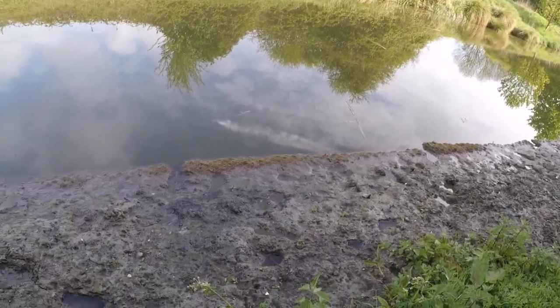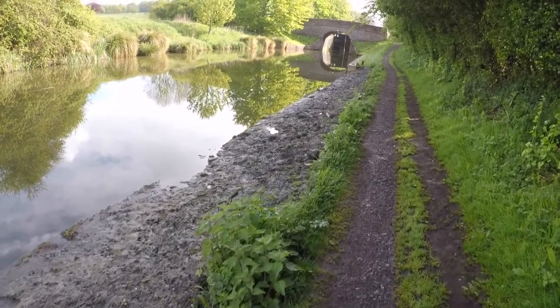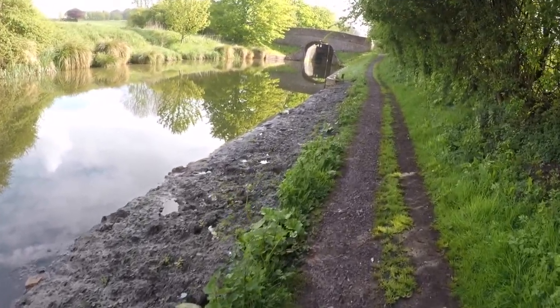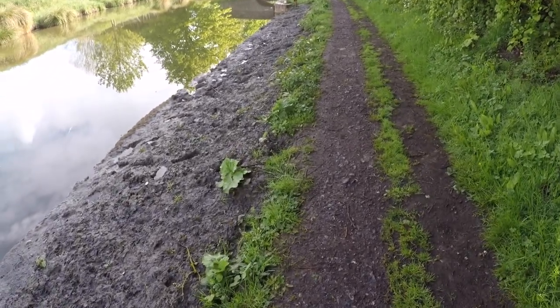There's the matting there, used to edge it. So it's all about the conservation down here on the Kennet and Avon. As you can see, look how thin it had eroded — just a strip.